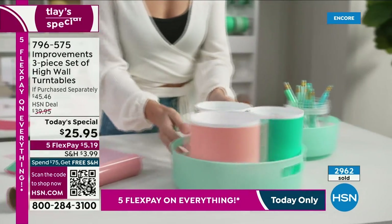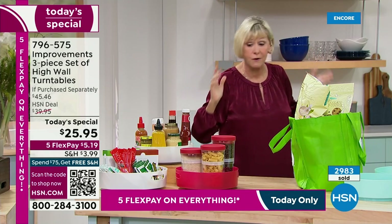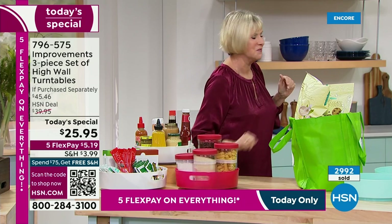No more climbing on a chair or stepstool to reach around in the back. Let your beautiful spinners work for you and bring everything right up to the front. It's just a great invention from Improvements.